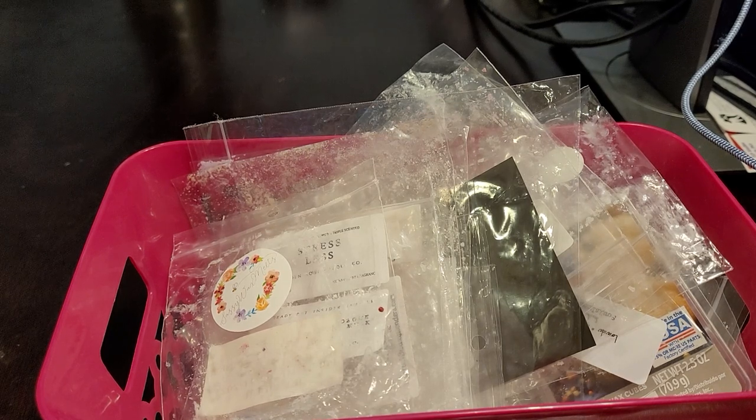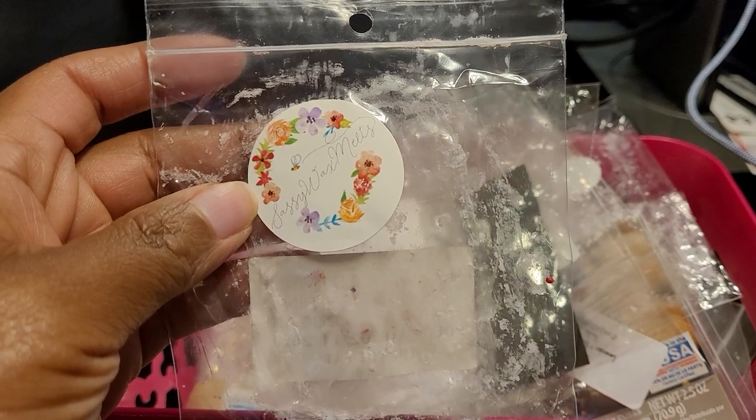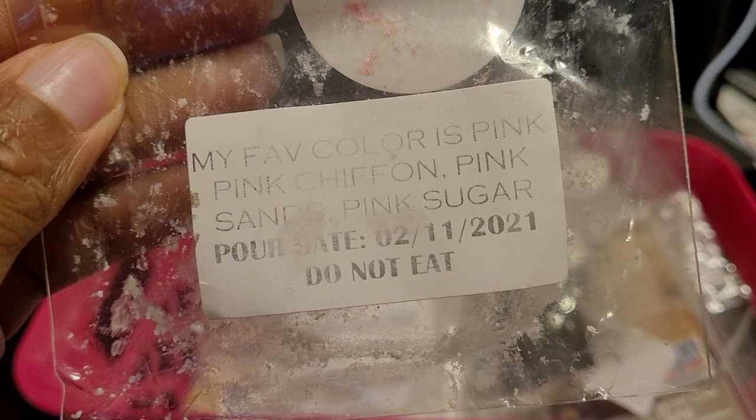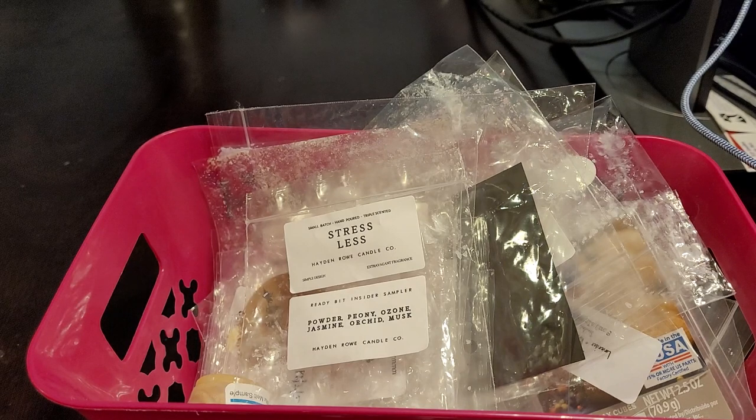Let's get started. One of the things that I melted was from Sassy Wax Melts, and this was my favorite color is pink — Pink Chiffon, Pink Sands, and Pink Sugar. This blend was very beautiful, very soft, very feminine, just a beautiful fragrance. The throw was about seven or eight out of ten and it did last throughout the day.